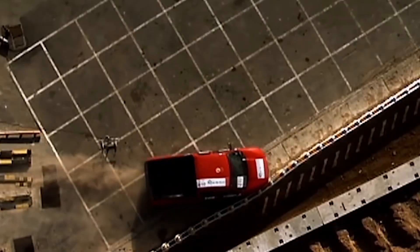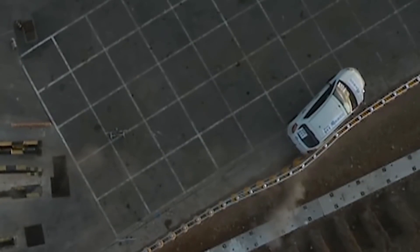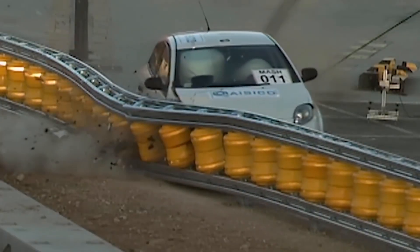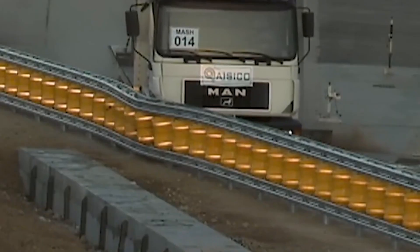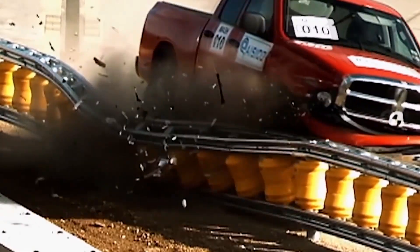The ETI barriers have a huge margin of strength and elasticity so as not to collapse even when hit by a large vehicle such as a truck. They consist of individual sections that can be replaced, reducing the cost of repair work. Barriers are also equipped with reflective film to increase driving safety at night.